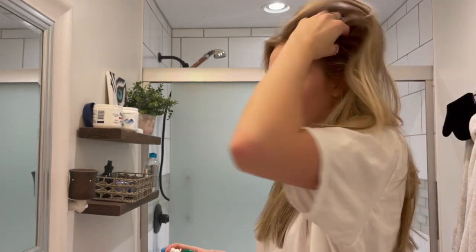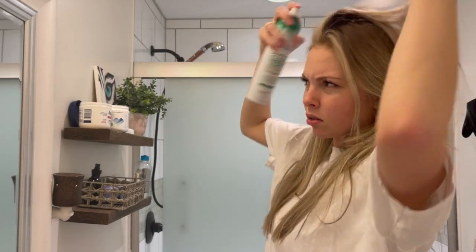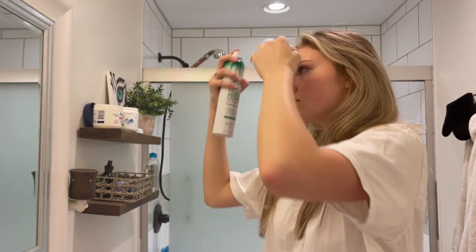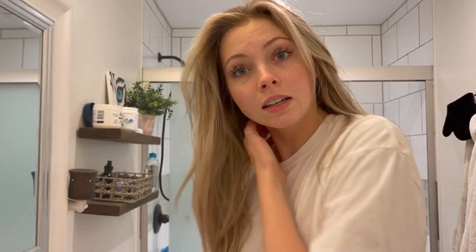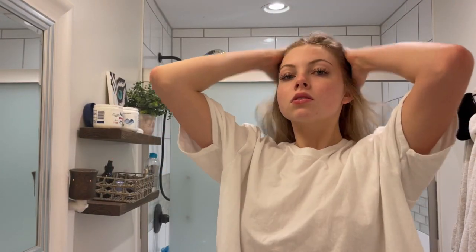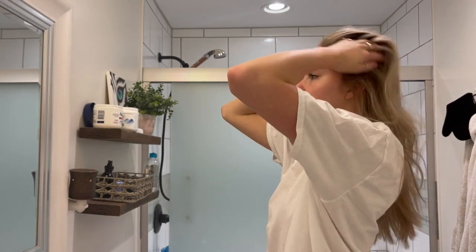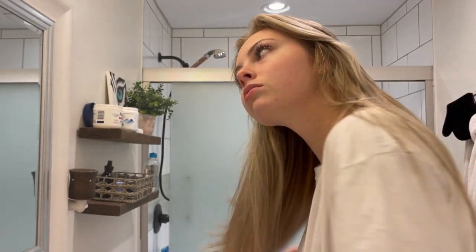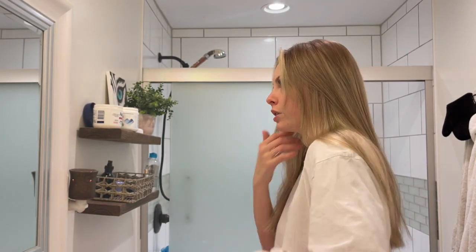It needs some dry shampoo so it doesn't look oily, and it also gives it volume. I just kind of go through each layer and let that sit for a minute before I brush it out. I'm going through my eyelashes because they're crazy. I have naturally very straight hair and curls just do not stay in my hair no matter how dirty it is, but that's okay.